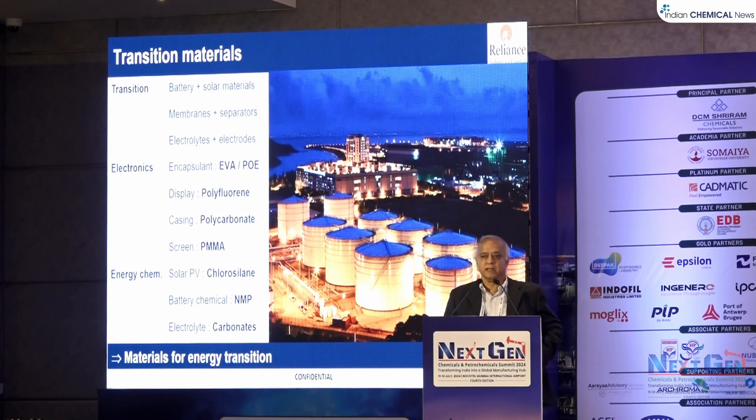The fifth area is transition materials. There is a big energy transition underway in the world, and it requires materials and chemicals. Those materials include battery materials, solar materials, membranes, separators, electrolytes, and electrodes. In electronics, chips must be encapsulated in EVA, ethylene vinyl acetate, or POE, polyolefins elastomer. Displays require polyfluorine, casing requires polycarbonate, and for screens you need PMMA, polymethyl methacrylate.